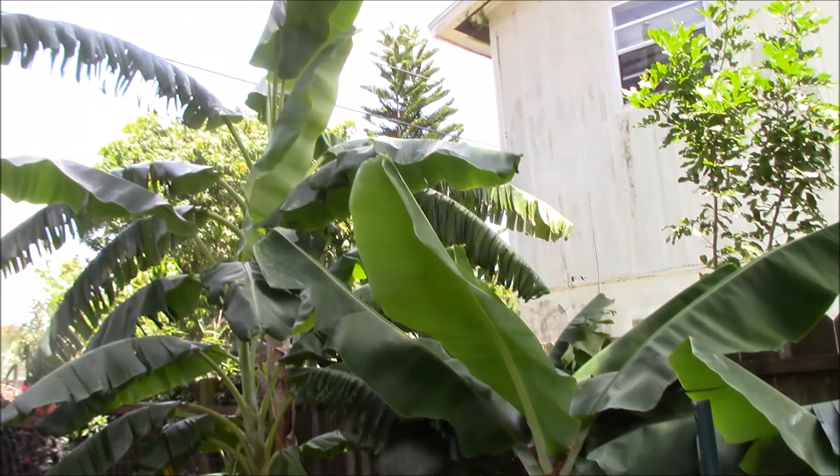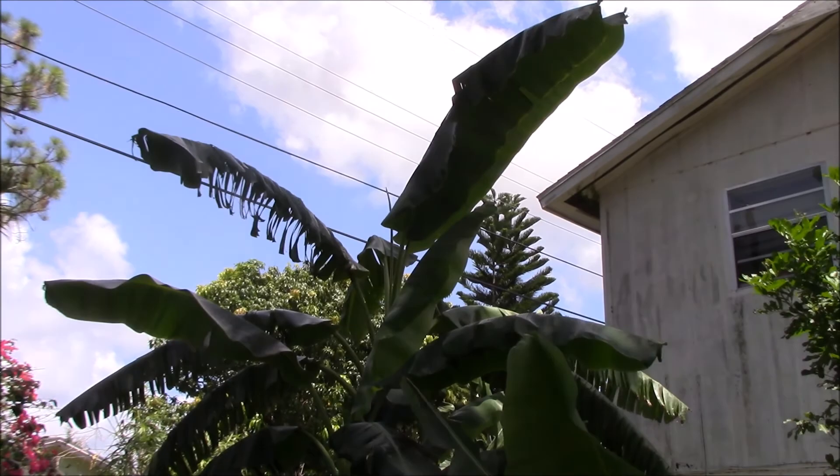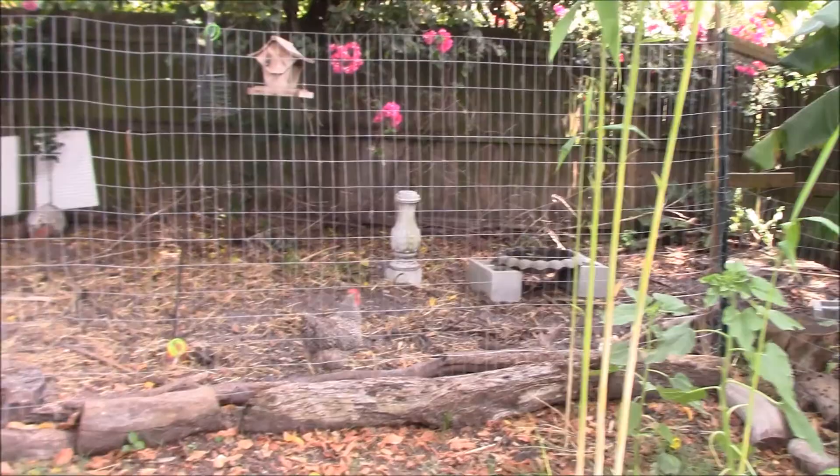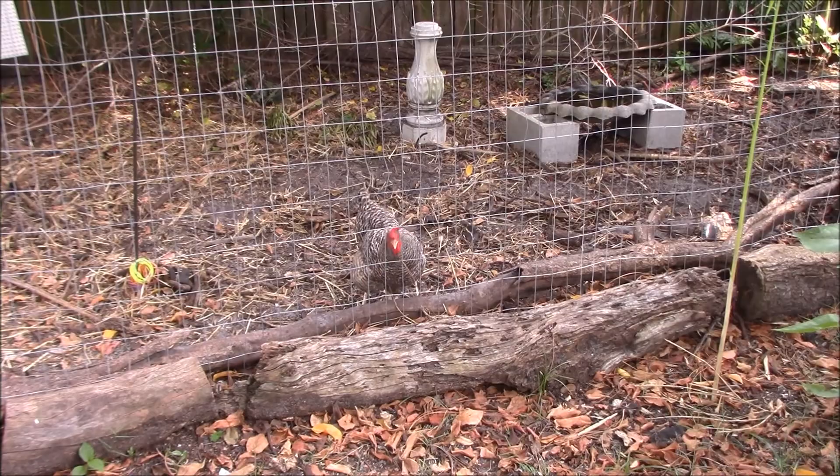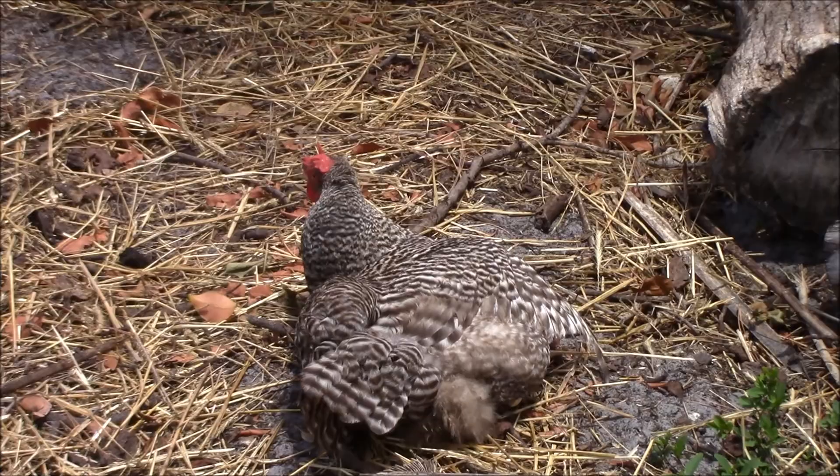Banana plants are looking good — look at this big one, it's getting big. Remember the huge one I had last year before the hurricane broke it? Now let's see if these do anything. Hey, you ready for a chicken pasture full of all different clovers and all different kinds of seeds to eat? Hopefully we can keep the wild birds out of it.